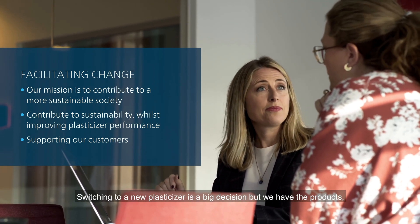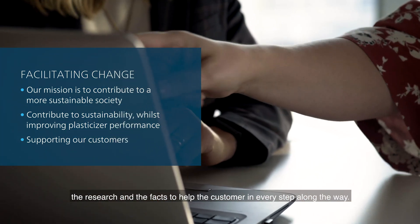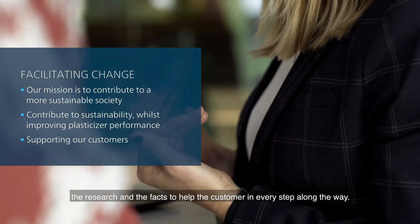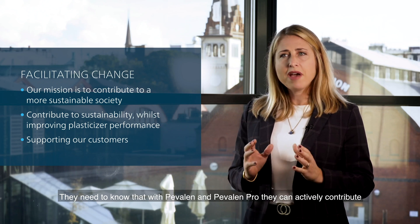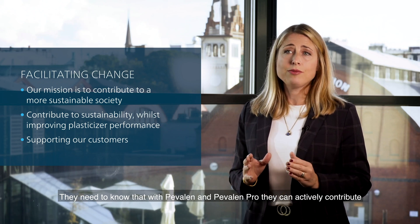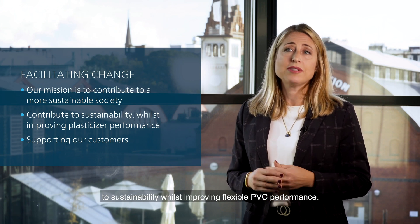Switching to a new plasticizer is a big decision, but we have the products, the research and the facts to help the customer in every step along the way. They need to know that with Pevalen and Pevalen Pro, they can actively contribute to sustainability whilst improving flexible PVC performance.